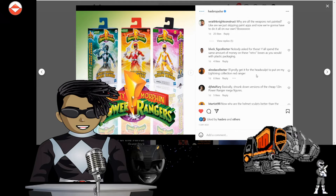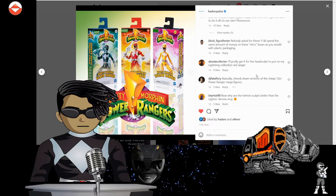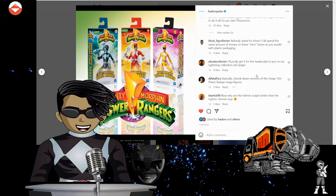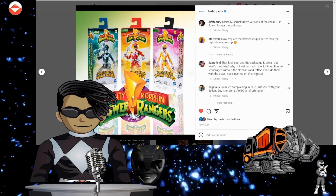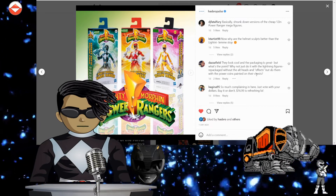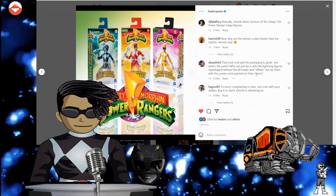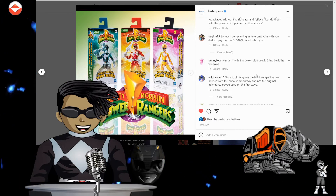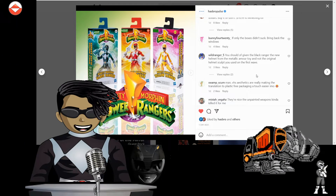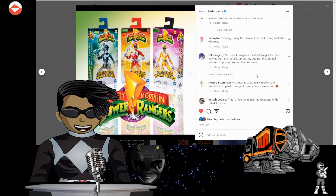Alexander Collector says: 'I'll probably get it for the head sculpt, put it on my Lightning Collection Red Ranger.' True. That was a Field says: 'They look cool and the packaging is great, but what's the point? Why not just do the Lightning figures repackaged with the power coins painted on their chest?' Yeah, exactly — then it'd be more like the originals. Wild Ranger on Square Five says: 'You should have given the Black Ranger the new helmet and metallic armored look, not the original head sculpt used on the first wave.' True.